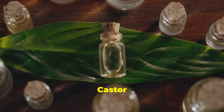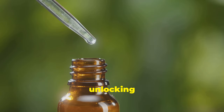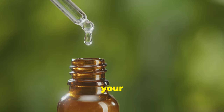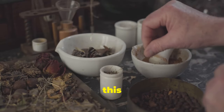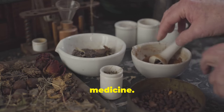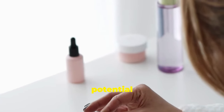Unlock wellness with castor oil — 30 days, 30 ways. Imagine unlocking a treasure trove of wellness benefits with just one ingredient. Welcome to the world of castor oil, your key to natural healing and vitality. For centuries, this oil pressed from Ricinus communis seeds has been a mainstay in traditional medicine. Today we're rediscovering its incredible potential together.